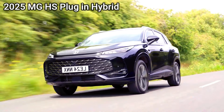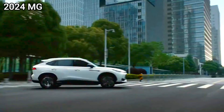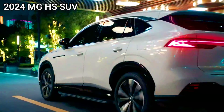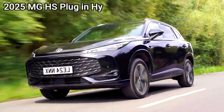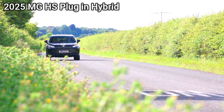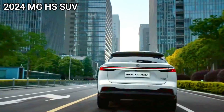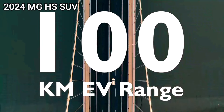Powertrain — the heart of the matter. The 2024 MG HS is traditionally powered by a petrol engine, offering decent performance for everyday driving. The 2025 MG HS PHEV combines a petrol engine with an electric motor, delivering a powerful and efficient driving experience — enjoy the best of both worlds: electric-only driving for short distances and the flexibility of a petrol engine for longer journeys.